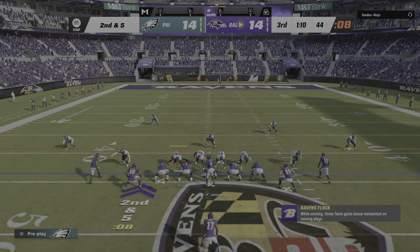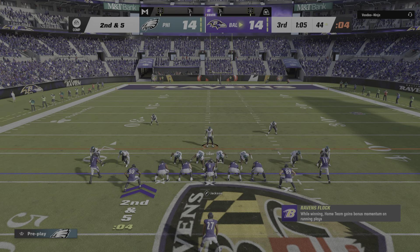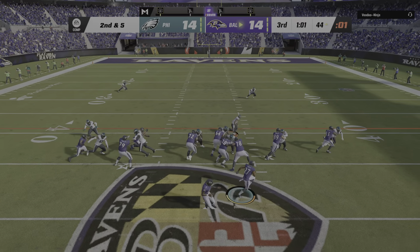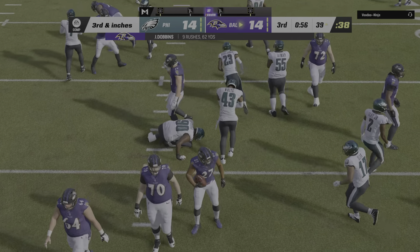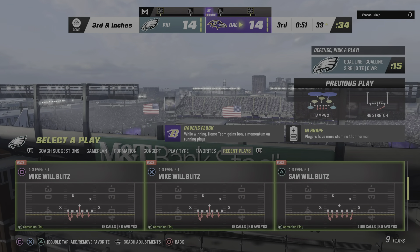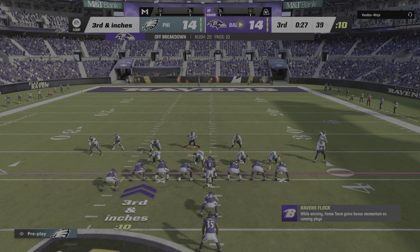A four-yard pickup there, leaving third and five. Some of the most unselfish players on any football team are defensive tackles — we have them to just eat up blocks and allow other people to make tackles. But when he can make a play himself, as we just saw, that's a big day. Jackson's got his tight end — that's Andrews — and he's able to take it across midfield before going out of bounds.